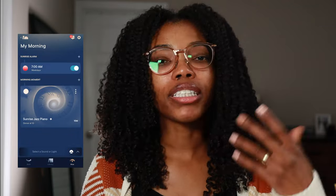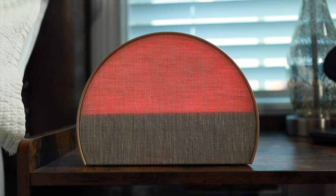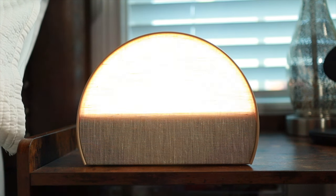My favorite part of the Hatch is that when you wake up to it, it wakes you up in such a gentle way. There's a sunrise alarm that you customize with a color profile and also choose a sound to hear. I'm a lo-fi girl, so I like to listen to some chill beats or jazz music early in the morning — that's currently what plays when it wakes me up, and it has been so much better than the abrupt alarm I used to have on my phone.